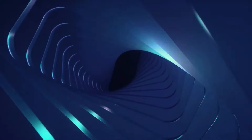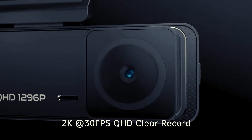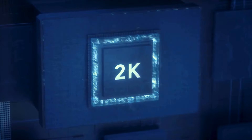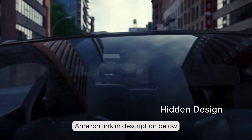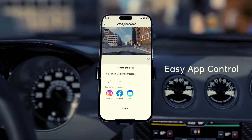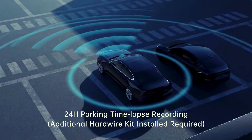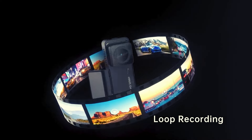Embark on a comedic journey with the Vement V300 dash cam, your car's silent witness to the chaos of the road. This mini-marvel packs a punch with 1296p HD clarity, ensuring even the tiniest details are captured in all their glory. With night vision so sharp it could spot a raccoon in sunglasses, and a wide lens that sees more than your nosy neighbor, this cam keeps you covered day and night. Just don't try using the app while your car's flirting with CarPlay — it's a technological love triangle you don't want to be in.